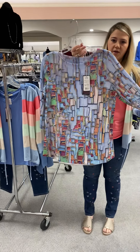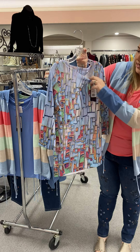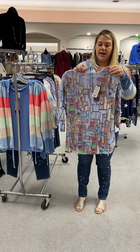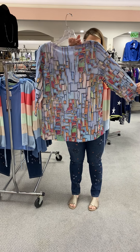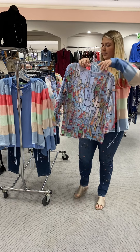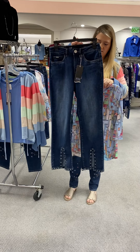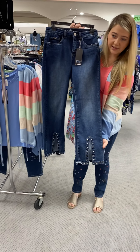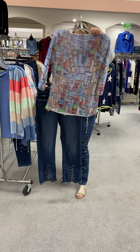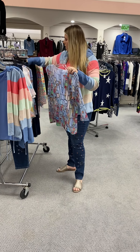Another great top that we carry each season is this watercolor top. We have a medium, large, extra large, and extra extra large in this. It's got some great colors — kind of like a windowpane print — with blues and pinks and greens, just a great denim-friendly top. It is also priced at $77. I paired it with this Olivia flare crop — it's got the studs at the bottom and a slit out of the front, just a cute way to dress up a regular t-shirt. The jean crop is priced at $109 and I have sizes 2, 4, and 8.